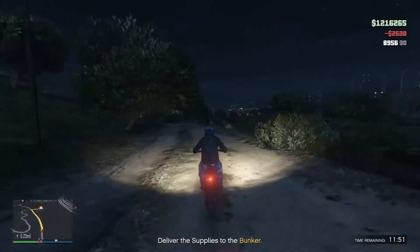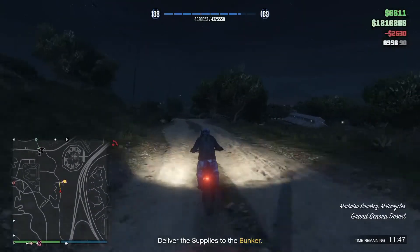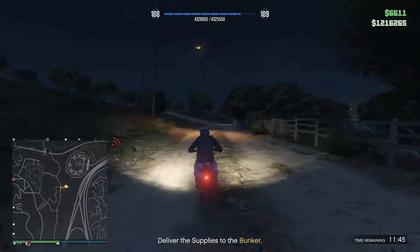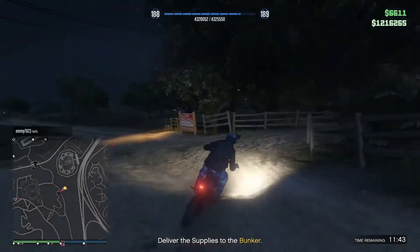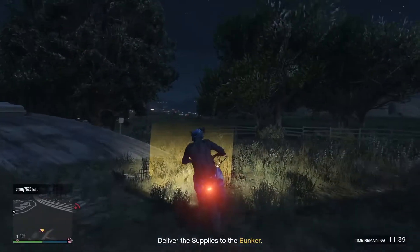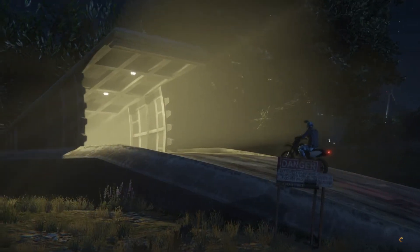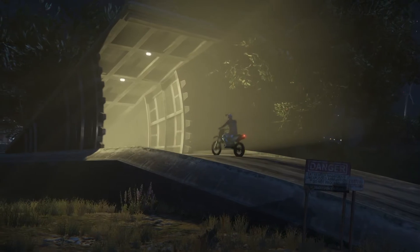Looks like everything got cleared out. Just gonna make a quick trip back to the bunker to deliver. One safe supplies load — this is gonna be quite a good risk for it.